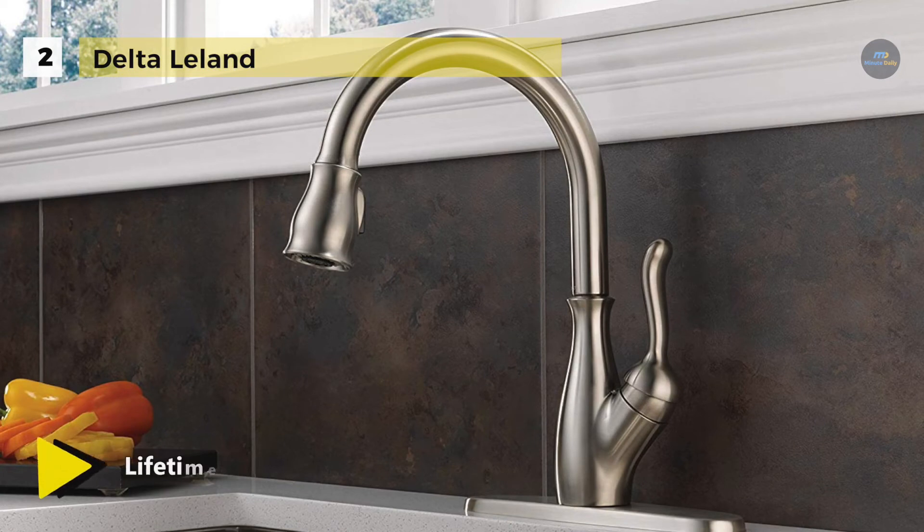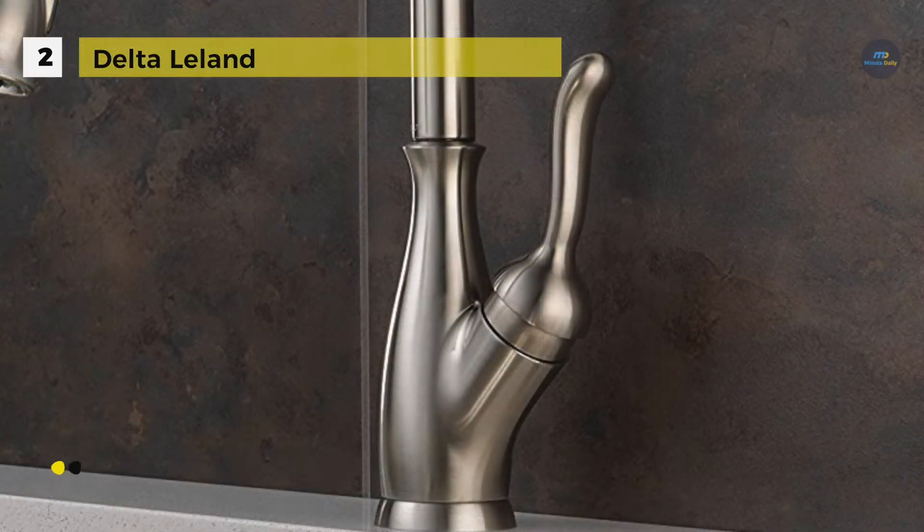The wand stays docked when not in use and doesn't droop over time. Besides, the two-function spray wand allows you to quickly and ergonomically switch from spray to stream.